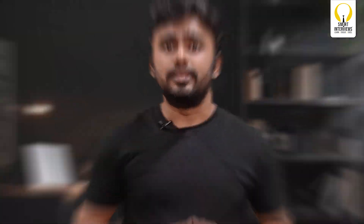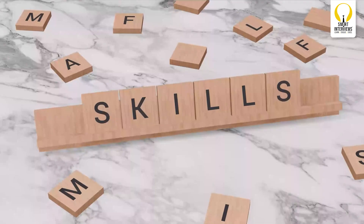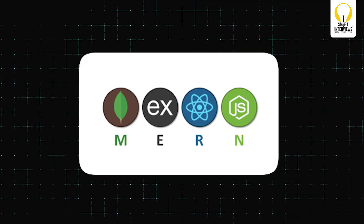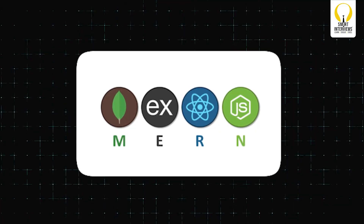Step 3: Skill up smartly. The job market in 2025 requires in-demand skills. Focus on DSA — data structures and algorithms — as they are critical in interviews. Use platforms like HackerRank, LeetCode, and Smart Interviews to practice consistently. Aim to solve at least three problems daily. Learn development skills like full-stack development or DevOps using Docker or Kubernetes. Build projects to demonstrate your knowledge — a few ideas: a real-time chat app, portfolio website, or an e-commerce platform.